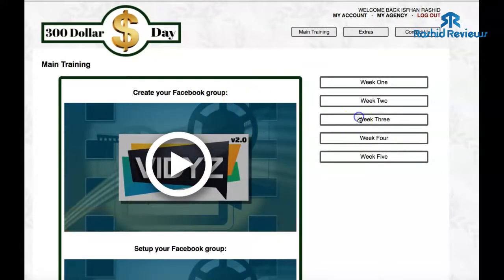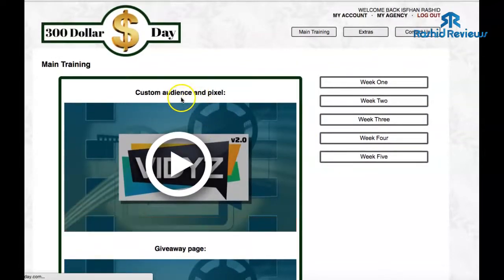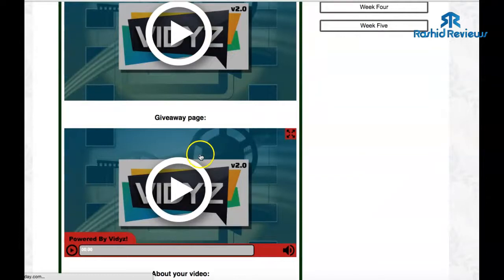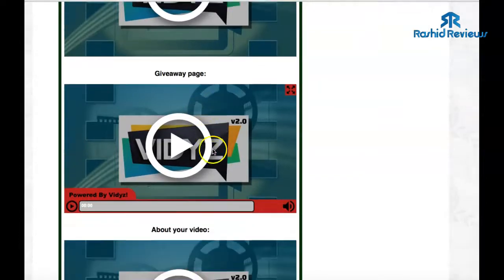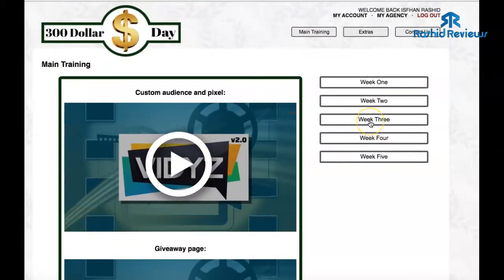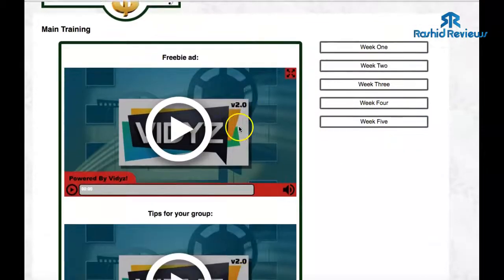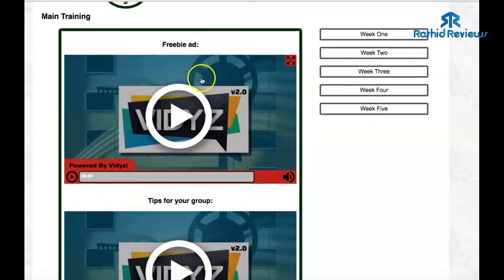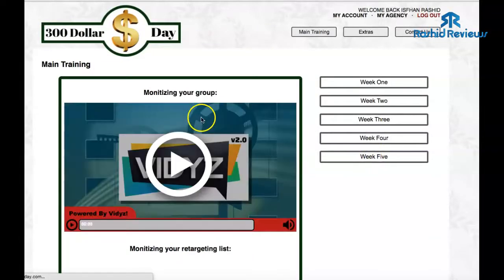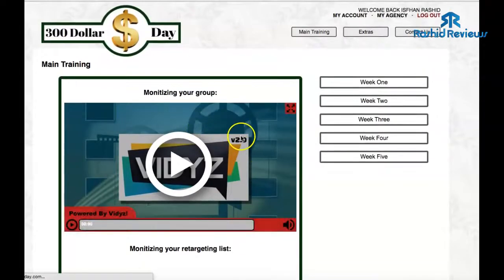Week Three is more advanced stuff, but you should still be able to do it — basically creating your audience using pixels on Facebook and a giveaway page. This is how you're going to build a list by giving products away. It'll also teach you how to create videos within that section. Week Four is all step-by-step as well. You should have all this done within five weeks. This covers ads, tips for your groups, and everything that needs to be done.